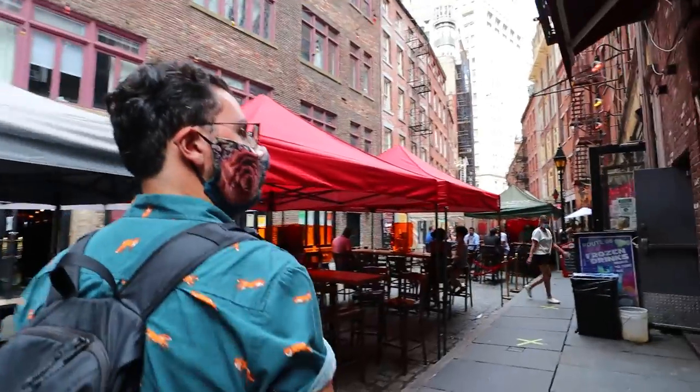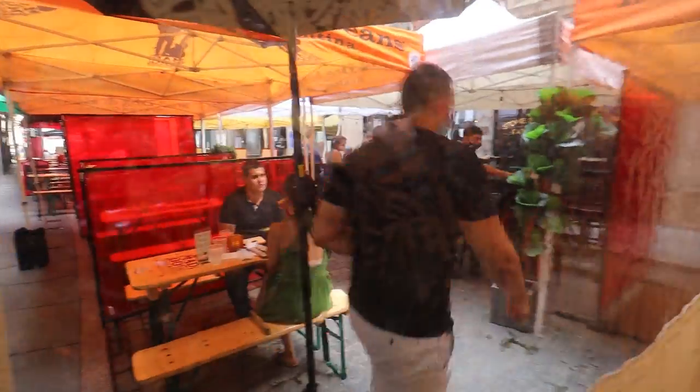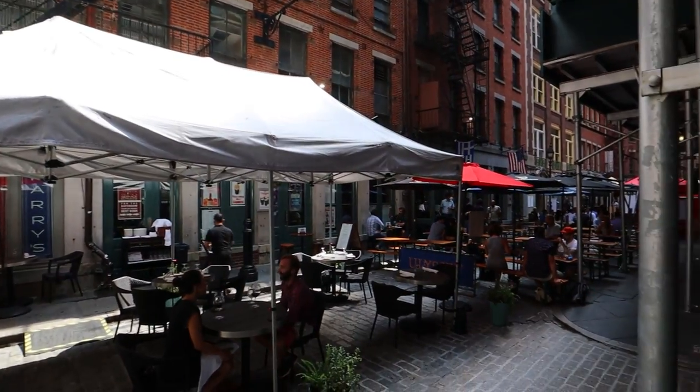We're on Stone Street, which is a street like no other in New York. As we walk through here, I have yet to see anywhere in New York with this kind of concentration of outdoor dining — it is packed to the brim at about 2:30 on a Friday. This street brings something to the table you really can't find in too many other spots. New York City is one of the most important cities in America, definitely a commercial center, and yet there's not that much historical streetscape that pre-dates 1835.